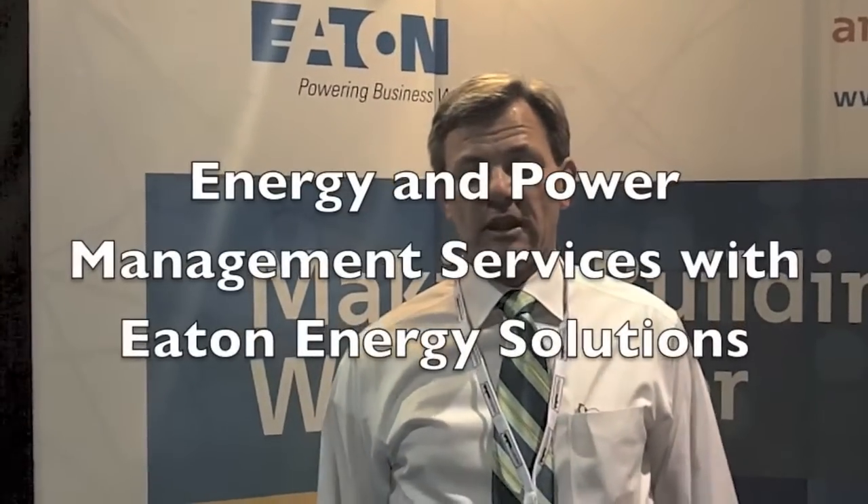Eaton Corporation is a provider of energy and power management services to a wide variety of industries for electrical, hydraulic, and mechanical systems and energy infrastructure.